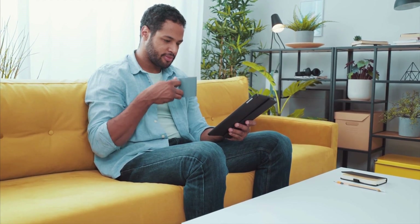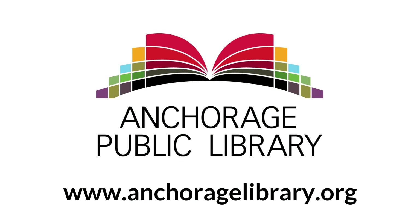And that's your quick start guide to using the Hoopla app. There's still lots more to know about Hoopla and I encourage you to explore. Thanks for watching.